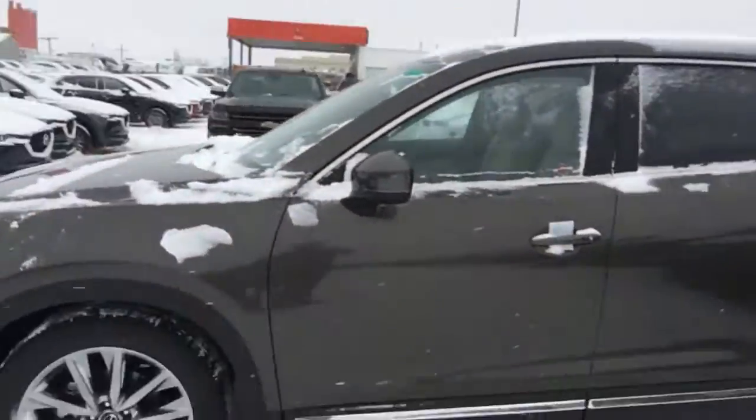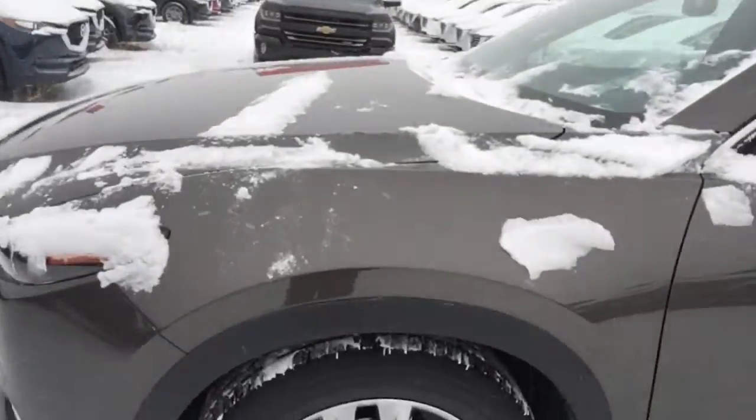Good morning Brooke, Jared Abrams here from LA Mazda. I just wanted to thank you for your inquiry and give you a quick video introduction so you can put a face to the name, and have a look at the 2018 CX9 GT.